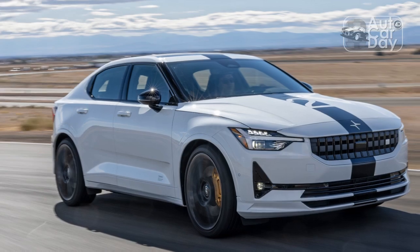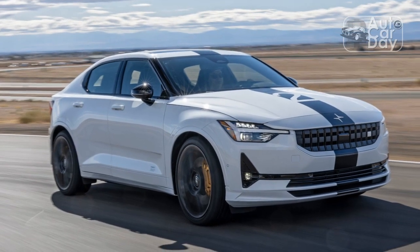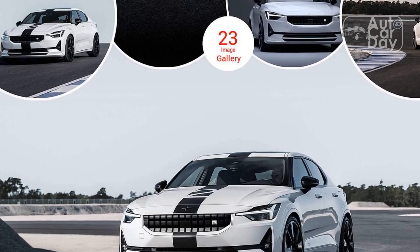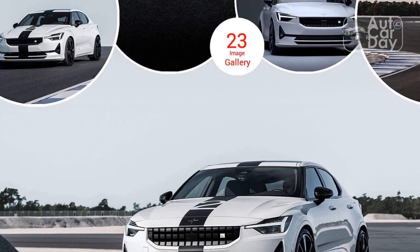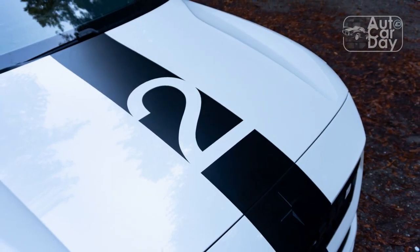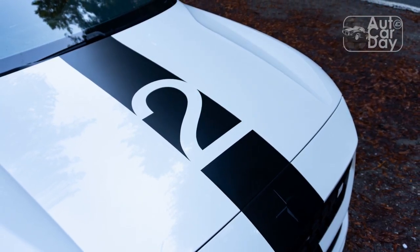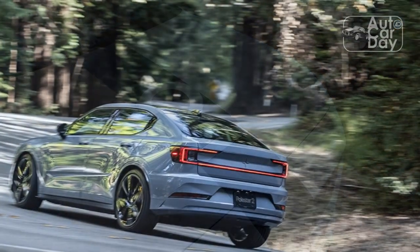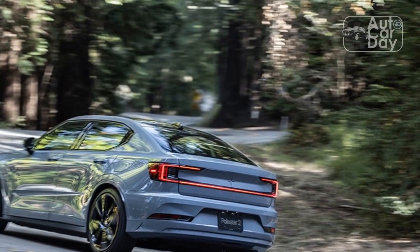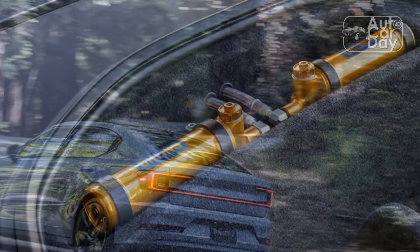The suspension rides 25mm — one inch — lower, and features stiffer front and rear spring rates, plus high-end Öhlins BST Edition 2-way manually adjustable dampers. You'll need to access the rear shocks from below to fiddle with them, but the fronts are accessible via reservoirs in the frunk. These Öhlins pieces are upgraded compared to the ones included on normal performance pack-equipped Polestar 2s.